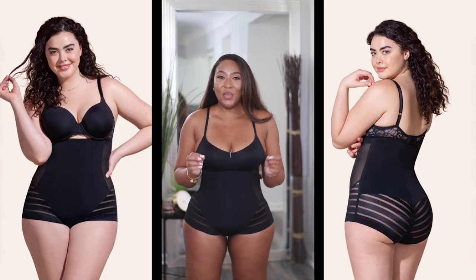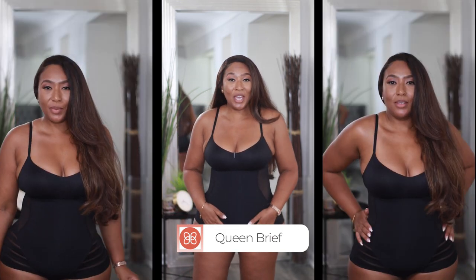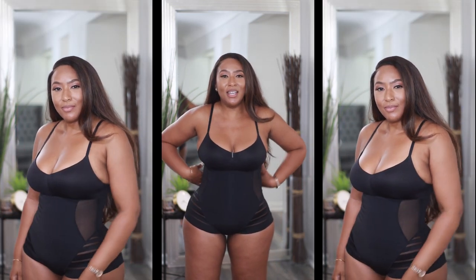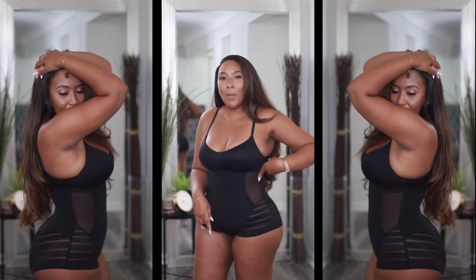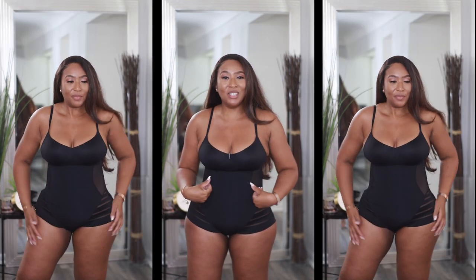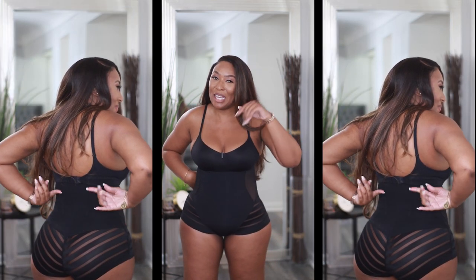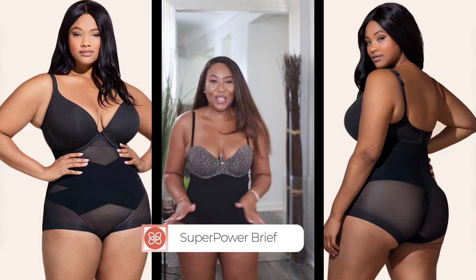These are the Queen Briefs — I got mine in the color Bamp and it comes in two additional colors. It has compression in the belly area and in the back, and on the side it has flex boning that helps bring you in and also prevents the garment from rolling down. The bonus for me is the flex boning in the back, so you get that nice arch.